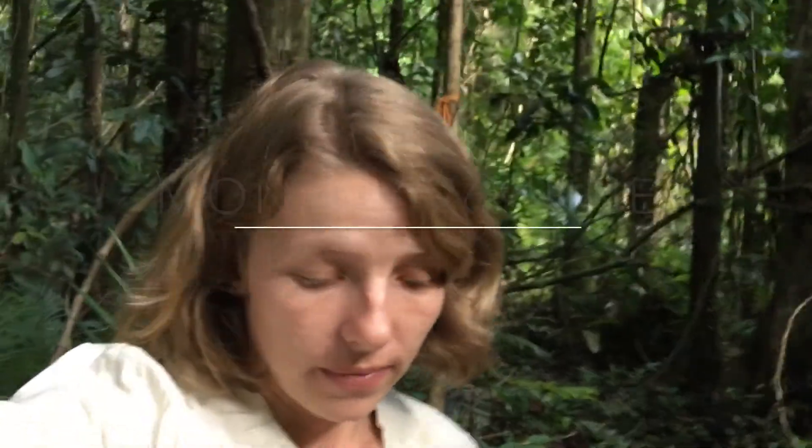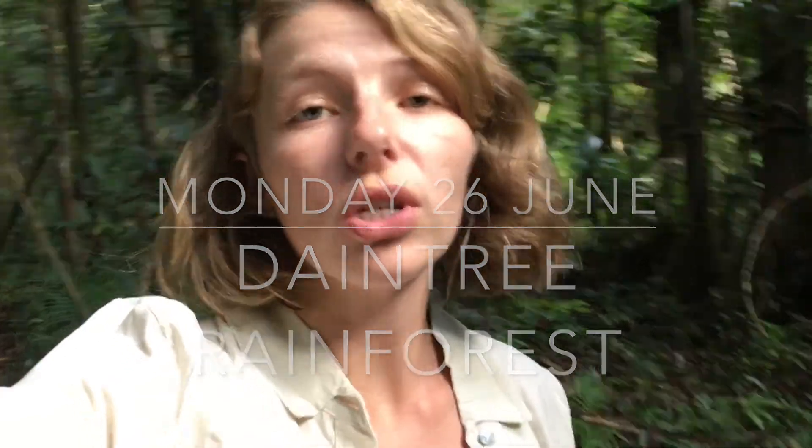I am now in the Daintree Rainforest which is the oldest rainforest in the world. It's older than the Amazon, it's older than any of those South American rainforests. Oldest one in the world and it is absolutely beautiful. A lot of it is very close to the ocean so there's a lot of mangroves, and parts of it are like mangrove forest. Yeah, the rest of it is just one big jungle that gets a lot of rain.